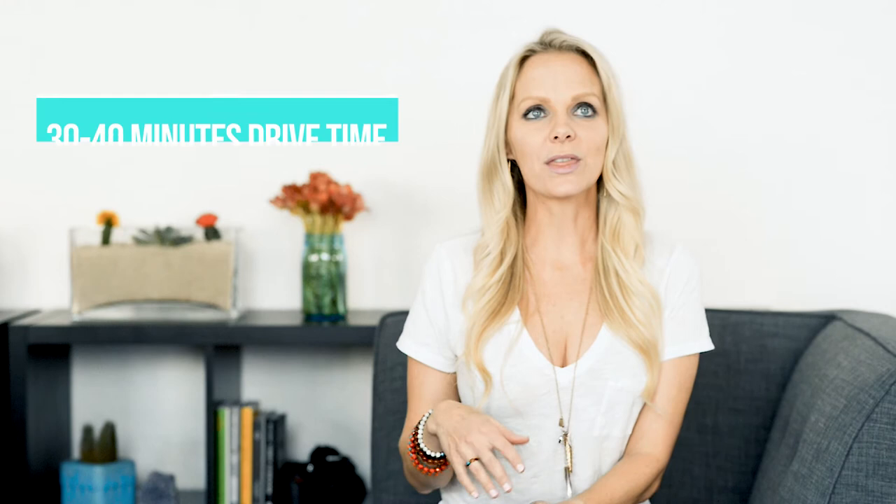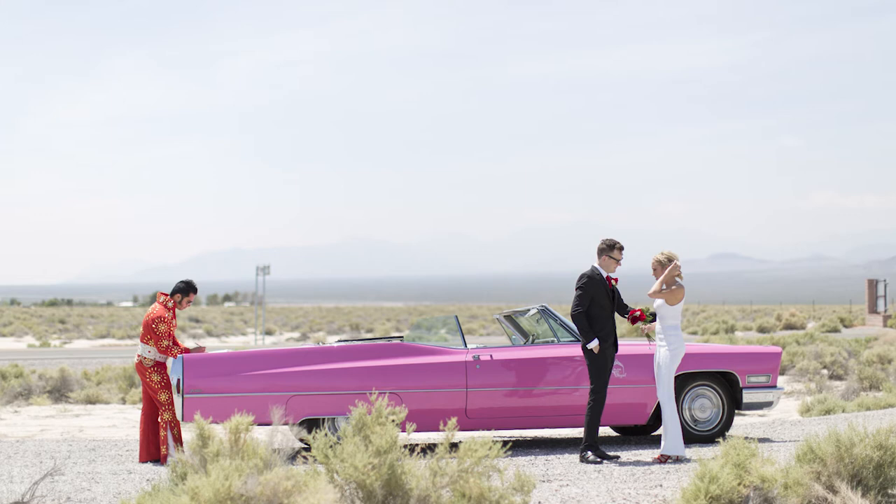Drive time out there is about 30 to 40 minutes from the strip. I do recommend having a car — either a rental or a car service — rather than trying to get a Lyft driver to pick you back up. It also gives you a chance to drive around afterwards. The space is beautiful, and if you're making a trip out here and haven't seen Red Rock or done the scenic drive on the loop, I highly recommend it.